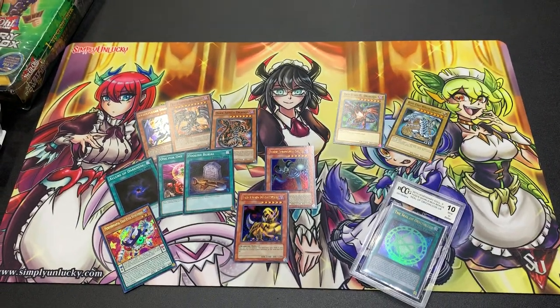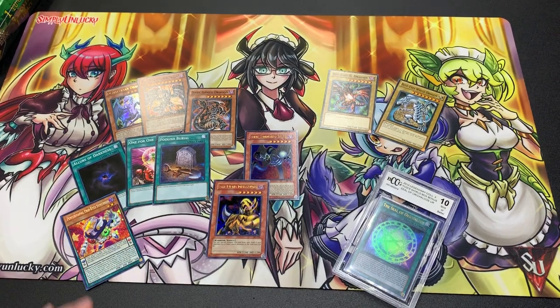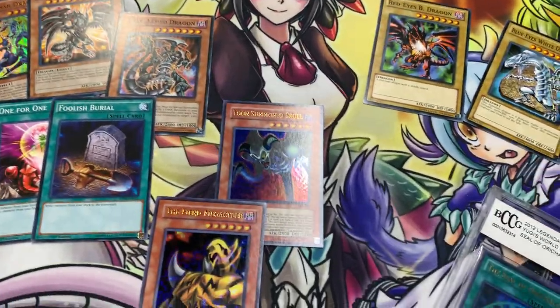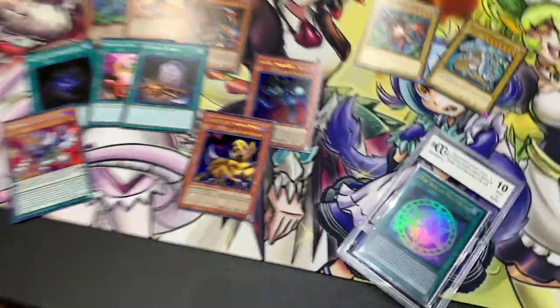Nobleman of Extermination, Single White Tiger, Metal Detector, Gradius — fun opening, that was really sweet! Allure of Darkness common, Red-Eyes Darkness Metal Dragon — we definitely have some pure value here. Let us know in the comments below if you think we completed the challenge. Overall, thank you so much for watching Simple and Lucky. I'm super excited for 2020 for Simple and Lucky — now that we have the shop set up and prepared, we're just ready for videos. I'm attempting to do daily content, so stay tuned for more epic series. Thank you for watching, please give this video a thumbs up, post in the comments what you think, and Simple and Lucky signing out.